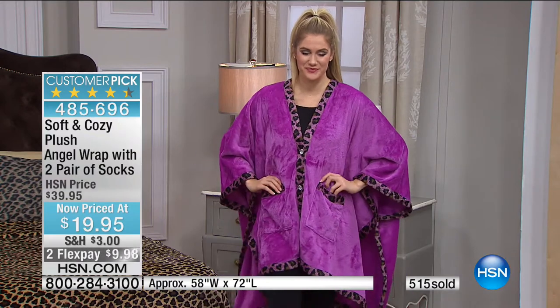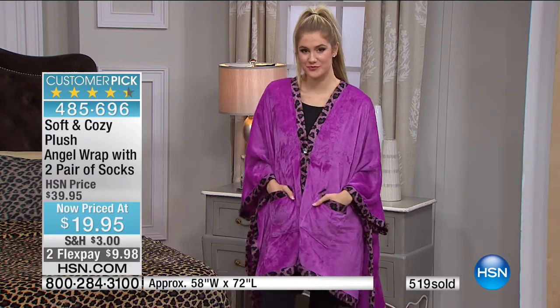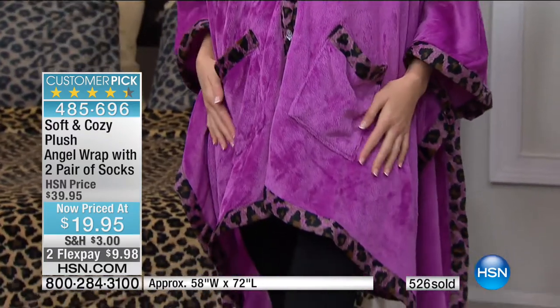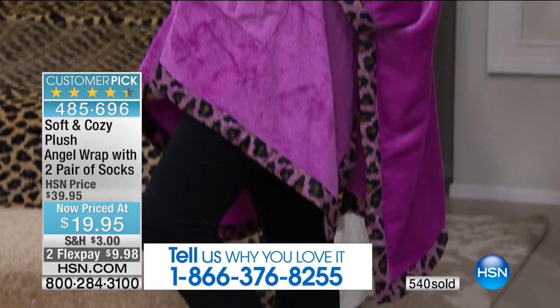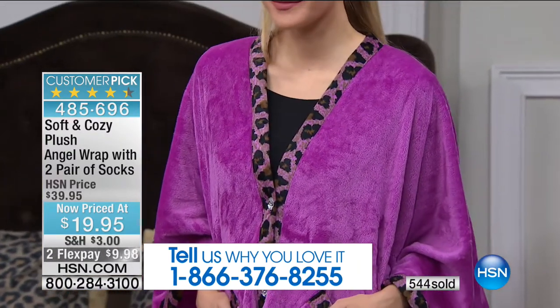A lady called and said that for two weeks around Christmas she drives all over delivering to family and friends, and this is what she wore in the car. Because you don't want to wear a bulky jacket. If you're a person who doesn't like a big bulky jacket or a robe, this is the perfect alternative. Don't forget it's coming beautifully packaged.